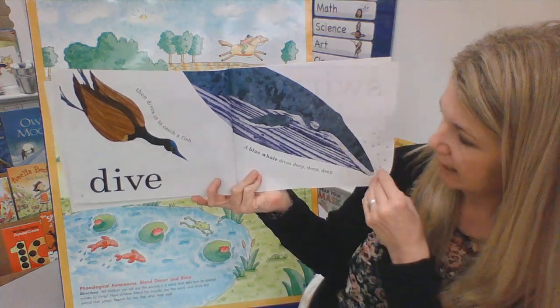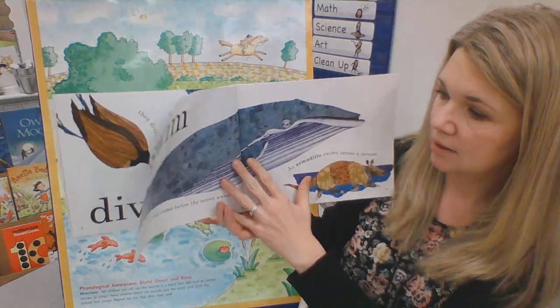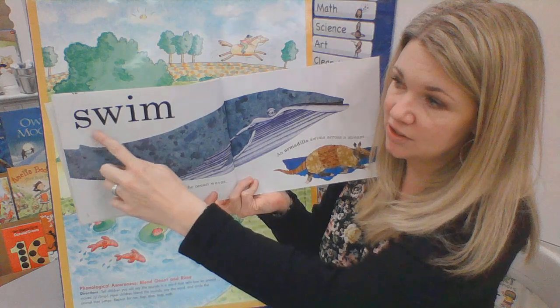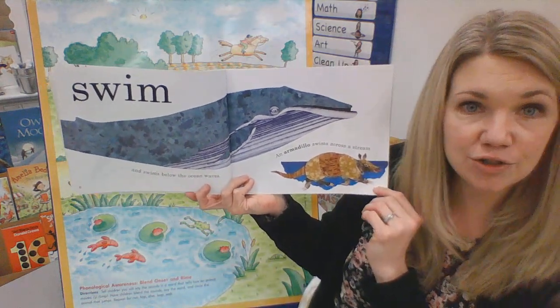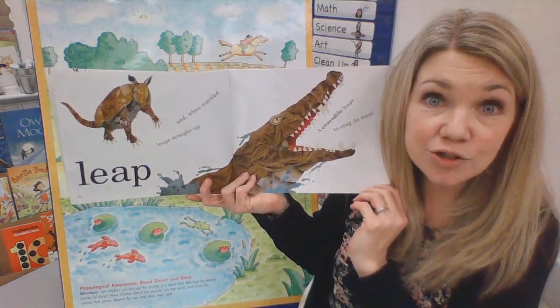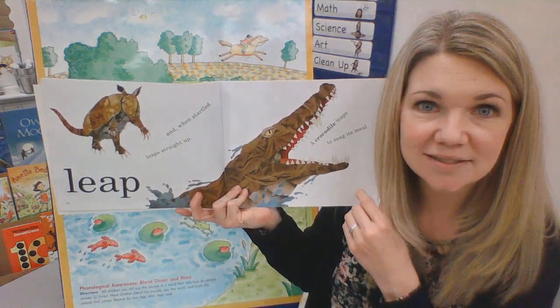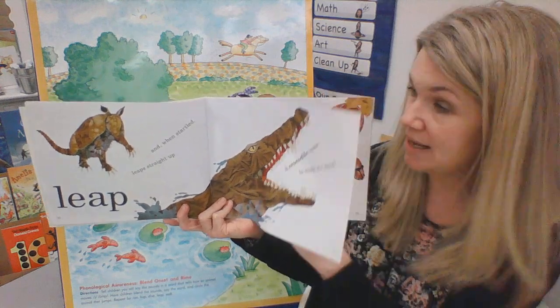A blue whale dives deep, deep, deep and swims below the ocean waves. Swim. An armadillo swims across a stream. And when startled, leaps straight up. Leap. Can you leap? A crocodile leaps to snag its meal.